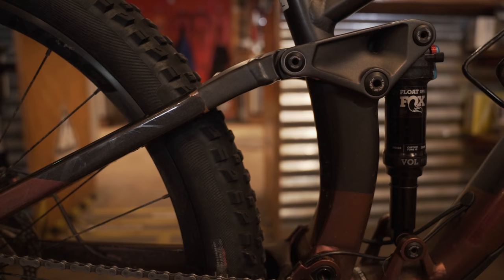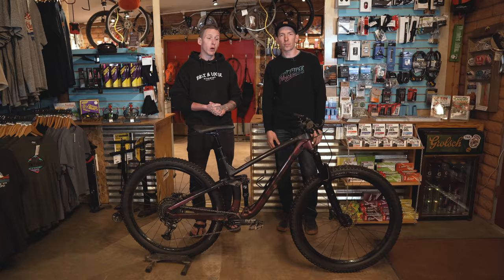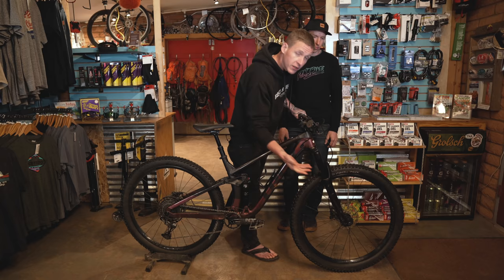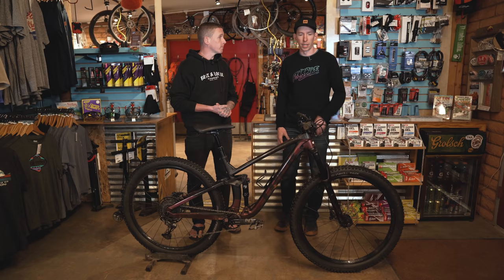If it's a full suspension bike, you're also going to want to check the pivots — whether they're bearings or bushings — just see if there's any play. Give it a little wiggle, pick the back end up and drop it, feel if there's any clunks. A bearing change done by a shop could be hundreds of dollars. On the front suspension, one thing you want to look for is bushing play. Grab the front brake, put half your hand on the fork lowers and half on the stanchion tube, and rock it back and forth. If you can feel play, the bushings may be worn out and that's a very expensive fix.